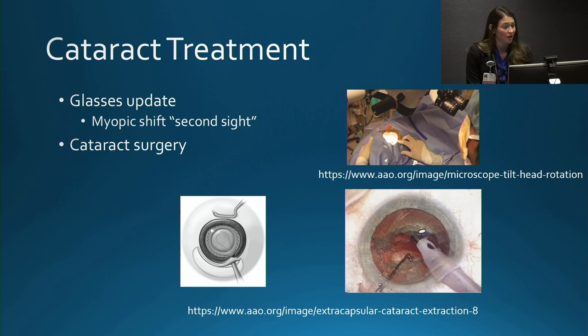The first treatment for cataracts is a change in glasses prescription. For many people, a cataract causes a myopic shift — a so-called second sight — meaning they no longer need reading glasses if they used to be farsighted, because they become a little more nearsighted due to the change in lens thickness. Eventually overall vision becomes more blurred and is no longer correctable with glasses alone, and at that point we recommend cataract surgery.